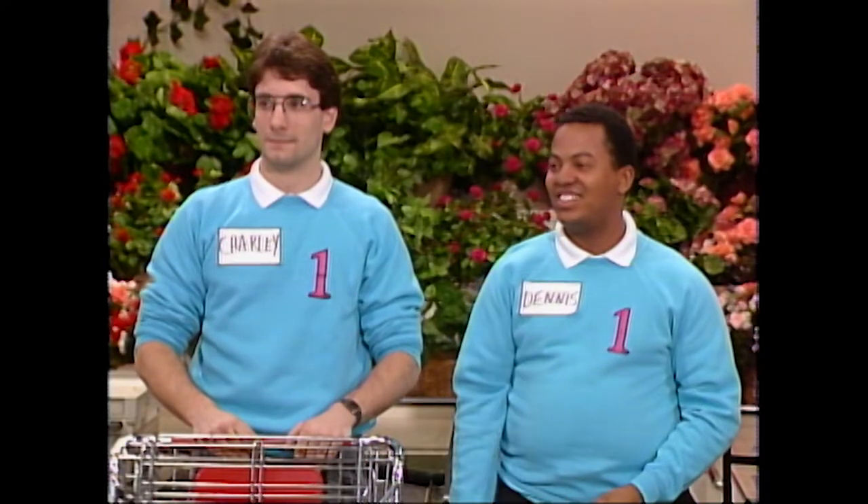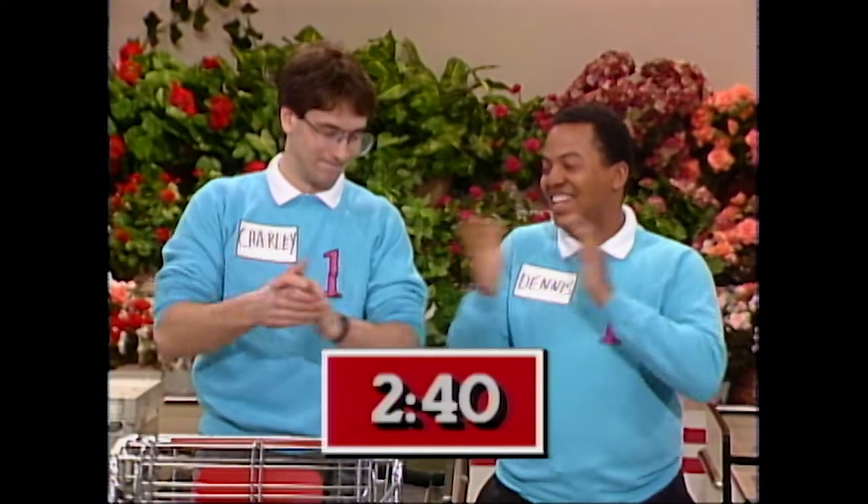Welcome back, and now it's time for our big sweep. Team number one, Dennis and Charlie, you have two minutes and 40 seconds, so you'll start first.